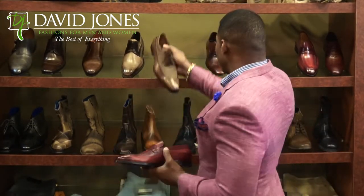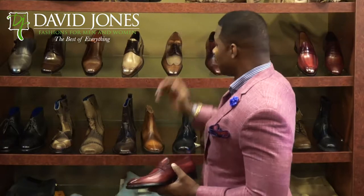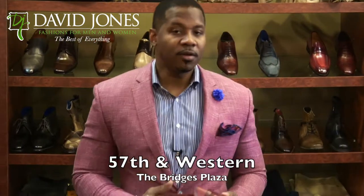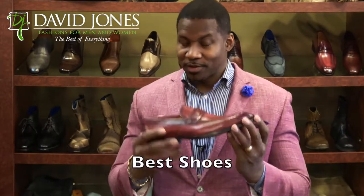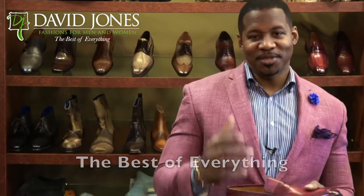So if you want awesome shoes, come see us at David Jones Fashions where we have an amazing selection of shoes. We're on the corner of 57th and Western at the Bridges Plaza. The best service, the best clothing, the best shoes, the best of everything. Come see us at David Jones Fashions. We'll see you soon.